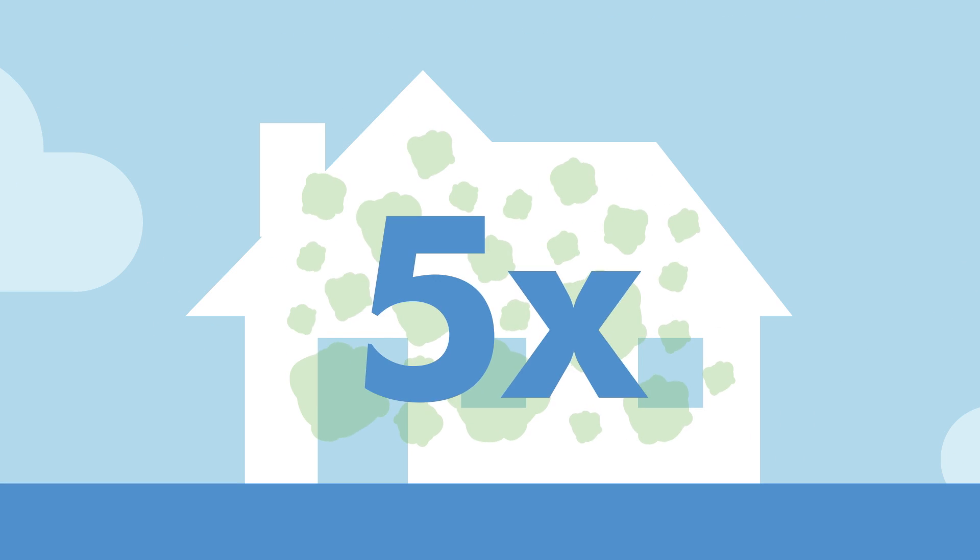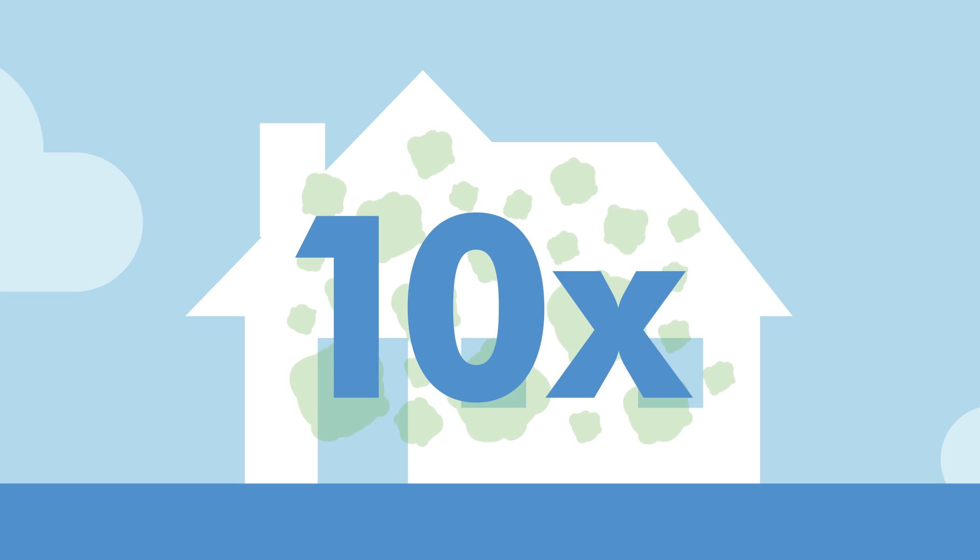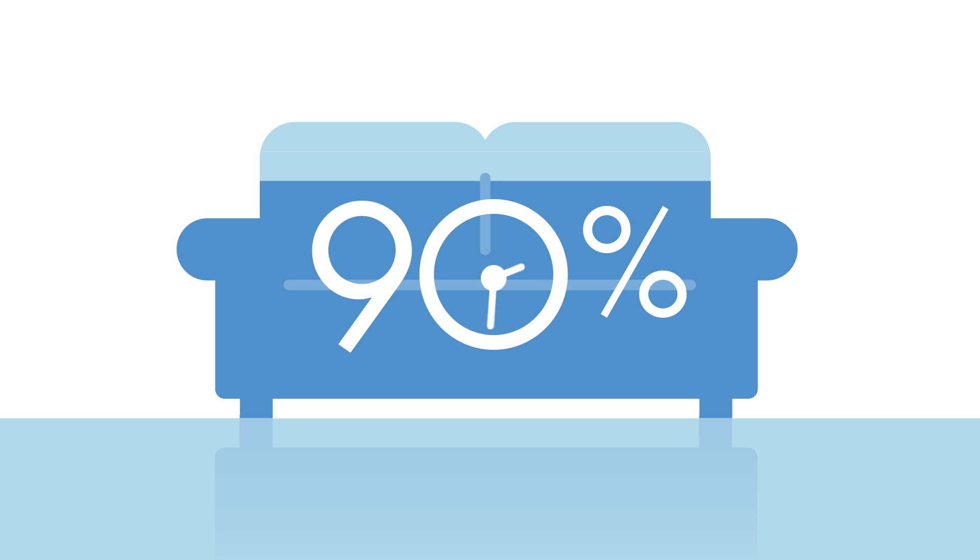Did you know that the air in the average home is 5 to 10 times more polluted than the air outside the home? According to the Environmental Protection Agency, the average American spends 90% of their time indoors, making indoor air quality a top 5 environmental health concern. Cleaning surfaces is easy, but how do you clean your air?